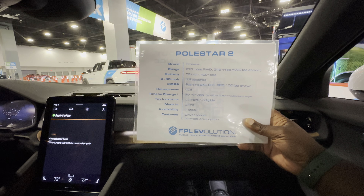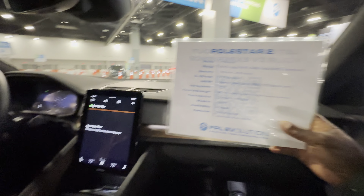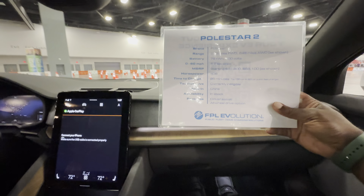4.2 seconds 0 to 60. Starting at $49,000 and $56,000 for this particular model. That's amazing. Very smooth drive.